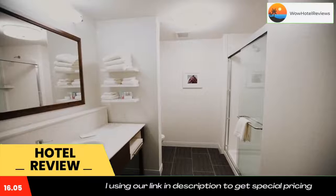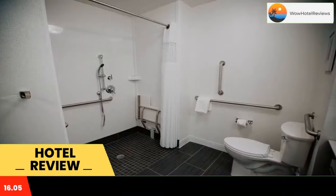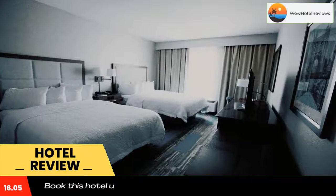Featuring a shared lounge, the three-star hotel has air-conditioned rooms with free Wi-Fi, each with a private bathroom. The hotel has an indoor pool, fitness center and a 24-hour front desk. All rooms in the hotel are equipped with a flat-screen TV with cable channels.